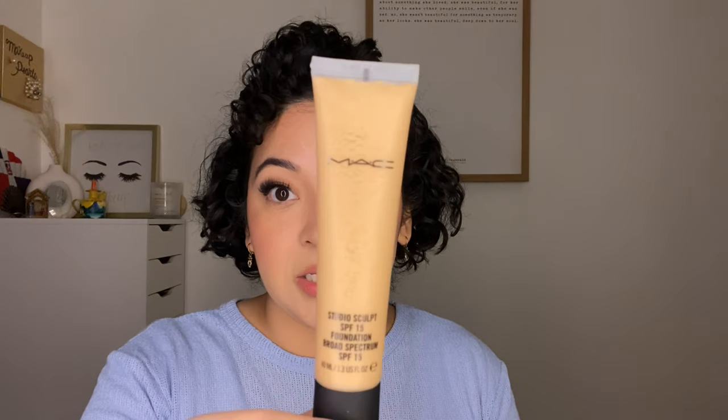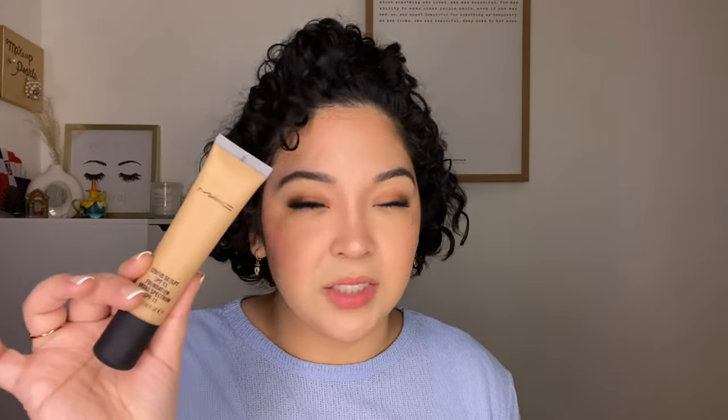These following products are expired so I'm going to go through them quickly. This is the MAC Studio Fix Foundation in the shade NC30. I did used to love this before I discovered other foundations — it brings me back to being 19 and trying makeup for the first time. But as I've gotten older I feel like it creases on me. It's expired. And this is the MAC Studio Sculpt — just wanted to make sure I mentioned that.